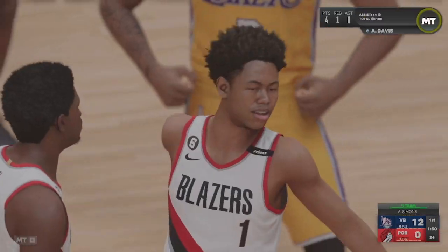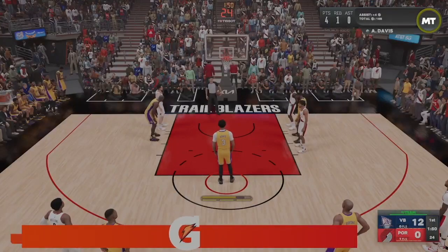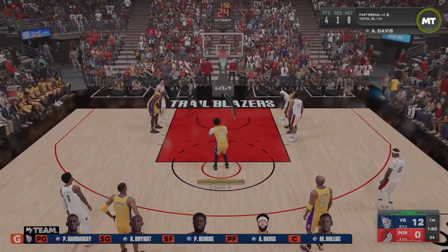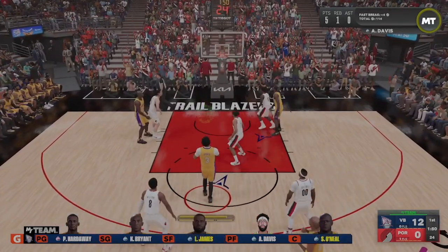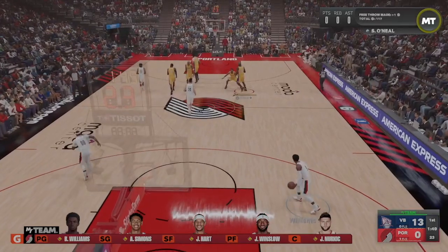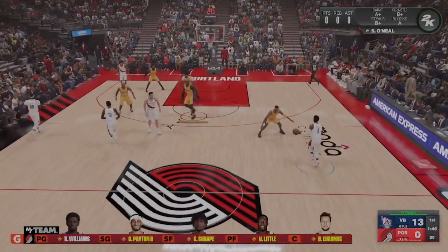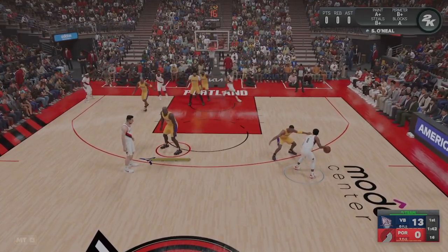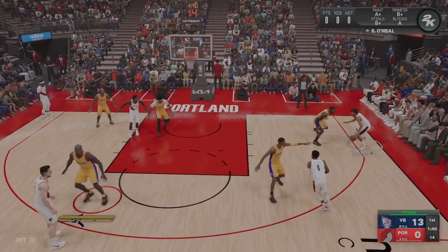And count it — the shot is good, he'll go to the free throw line. As a defender, it's so tough to body up Davis. He'll find a way to get the bucket and the foul — that's what AD does. Here's what Portland's going with right now: Eubanks in for Nurkic, Little in for Winslow, Sharp in for Josh Hart, and Gary Payton has subbed in for Anfernee Simons.